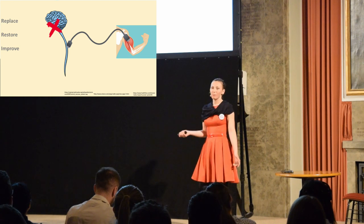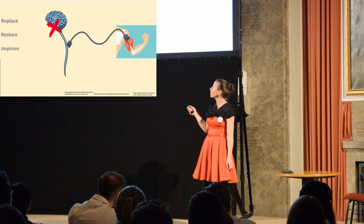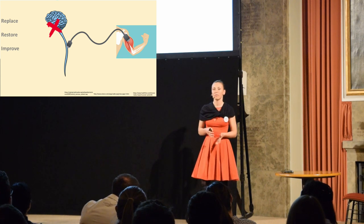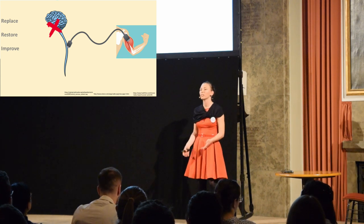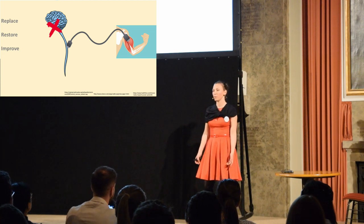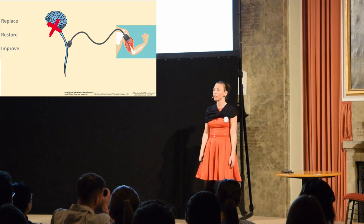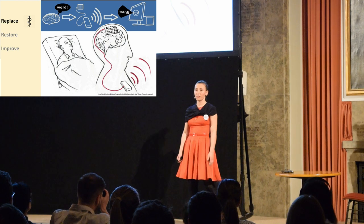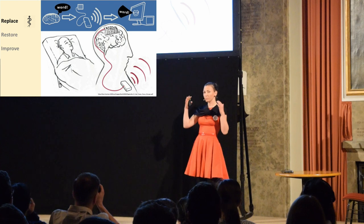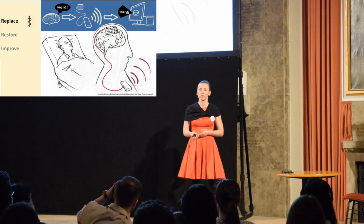Some patients may have problems in the upper part of the spinal cord or in the lower part of the brain, and because of that they cannot move their muscles — actually, they can only move their eye muscles. Imagine that you cannot have any communication with anyone; the only thing you can do is use your eyes to answer simple yes or no questions. With brain-computer interfaces, we want to help these people — we want to read the signals from the brain, give them to a computer, and then the computer conveys the message the person wanted to say.